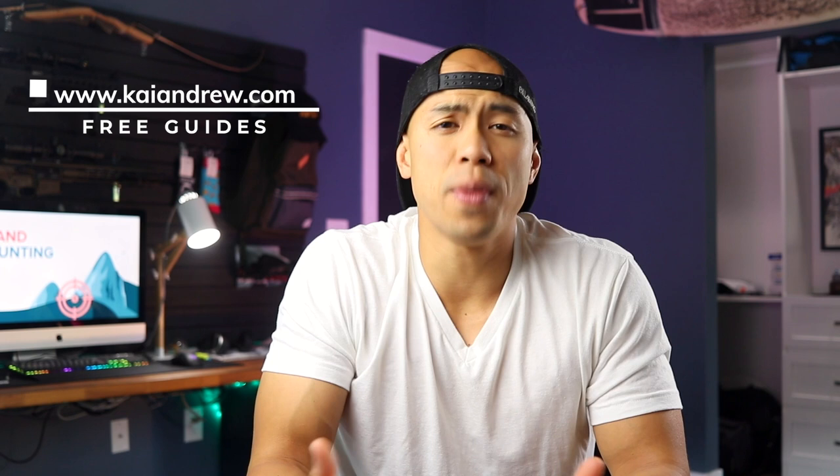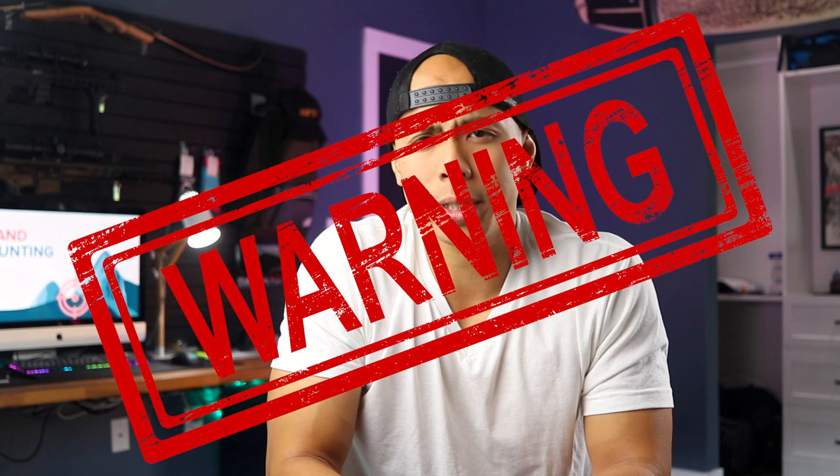Be sure to head over to kaiandrew.com and get your free guides on how to find the best land and structures for rentals. It'll also put you on the waitlist for the webinar and program on land hacking coming out later this summer.